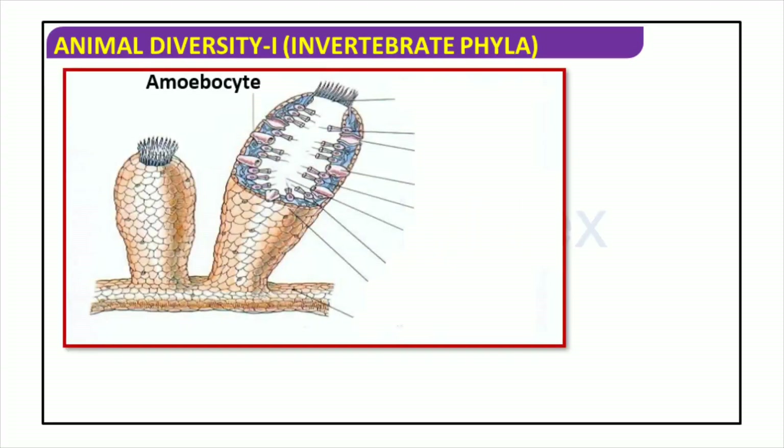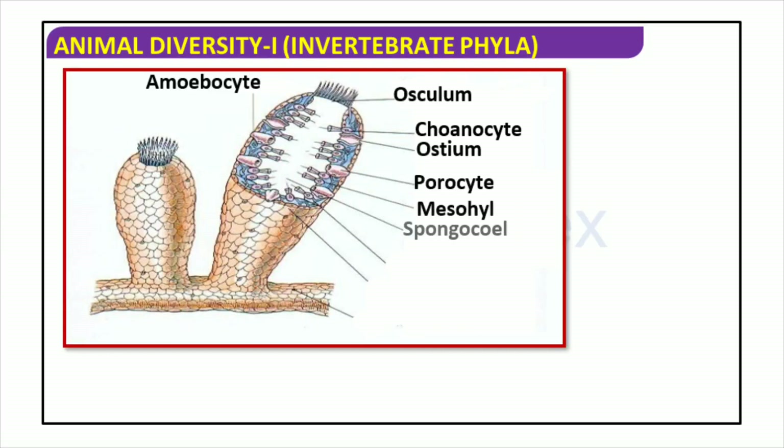Porifera, also known as sponges, are composed of mesohyl, a jelly-like cellular layer, and a network of channels lined with cells such as choanocytes. These cells function to filter and circulate water within the sponge, while spicules and pinacocytes construct its body. An ostium, or entrance, situated in its center leads to a central chamber called the spongocoel, from which oscula, or pore openings, allow for the expelling of water, completing their water and nutrient exchange.